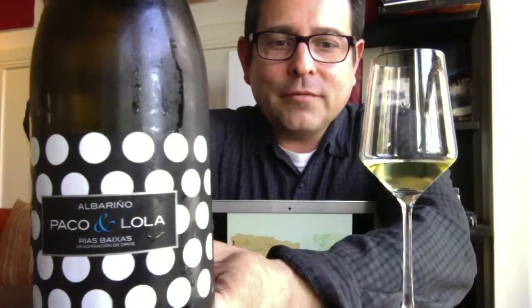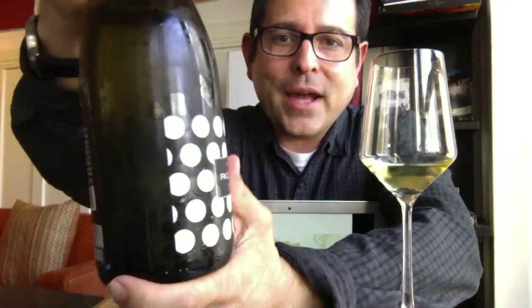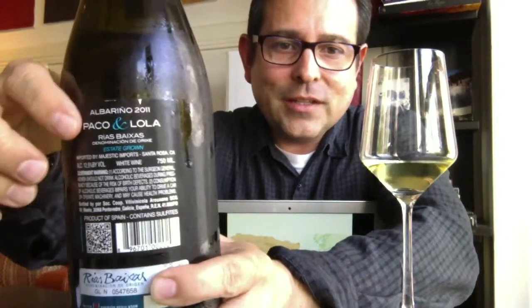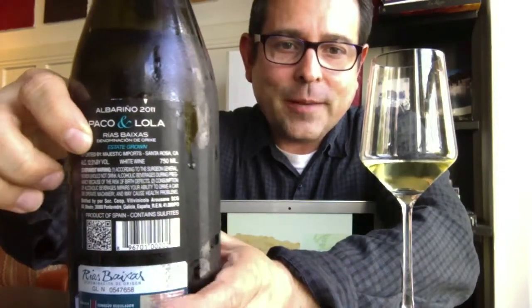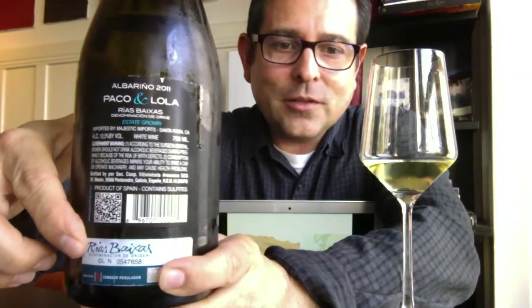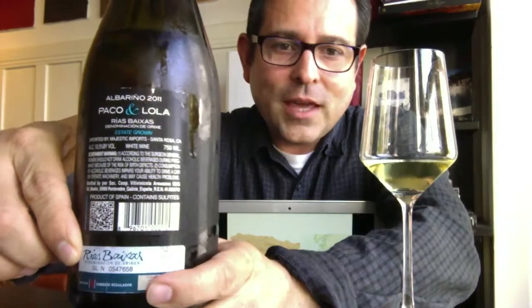Albariño — this is a 2011 vintage Rías Baixas, and here's the back panel for your review. Twelve and a half percent alcohol content, and you'll see here it says Denominación de Orixe — that's in Galician — and here it is in Spanish: Denominación de Orixe. So that's the certification label.